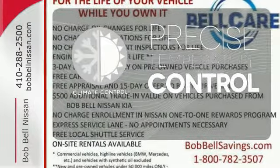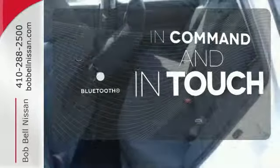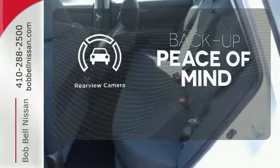Select the perfect temperature with the climate control. Keep your hands on the wheel and eyes on the road with Bluetooth. Hindsight is 20-20 with the backup camera.